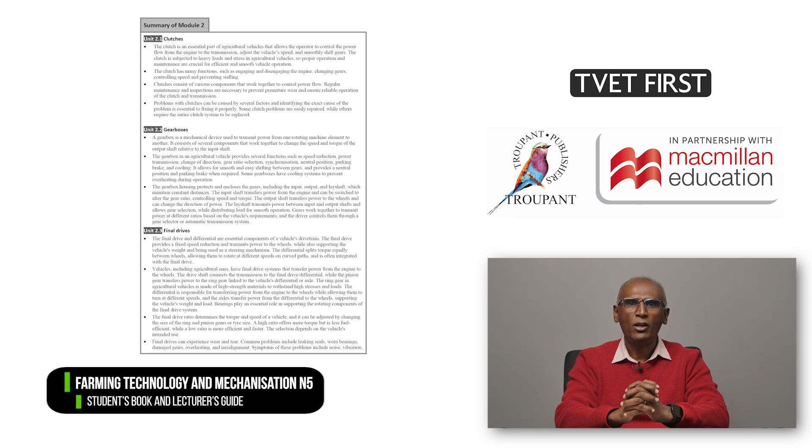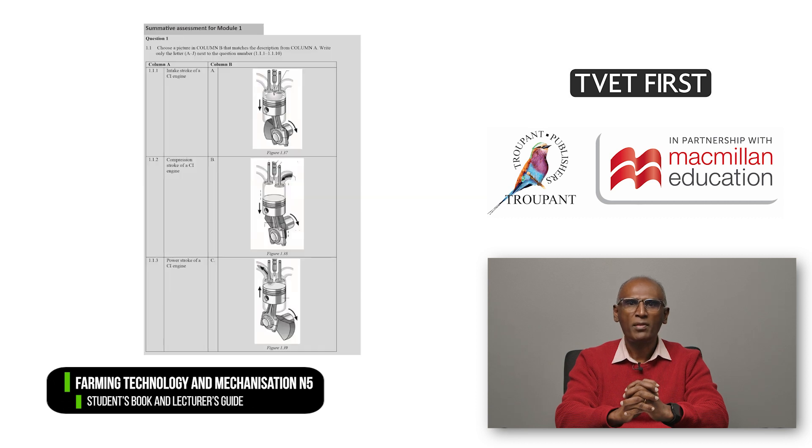There are summaries at the end of each module which help students to review their work as they study and to revise as part of exam preparation. The summative assessments offer excellent practice and can be used as class tests.